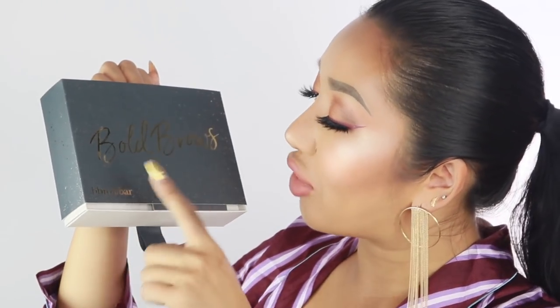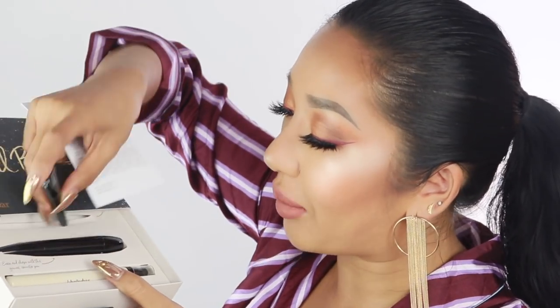I also got a little brow kit from Brow Bar called Bold Brows — it comes with three products: a brow powder, a brow corrector, and a highlighter. This would be more of a giveaway situation for me since my eyebrows are tattooed.